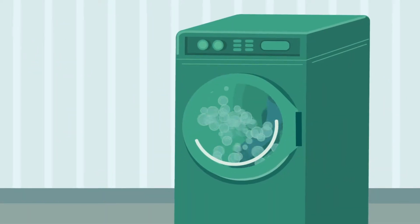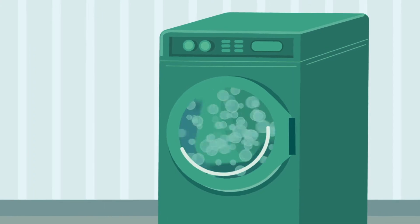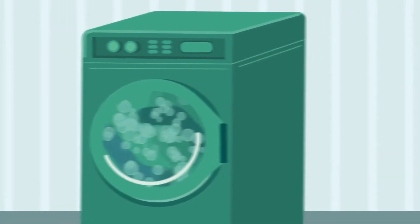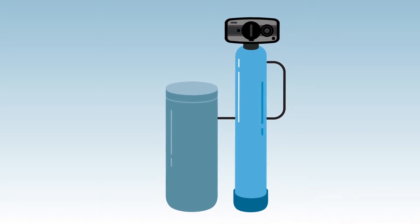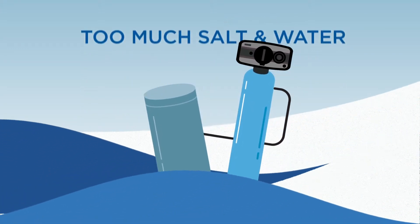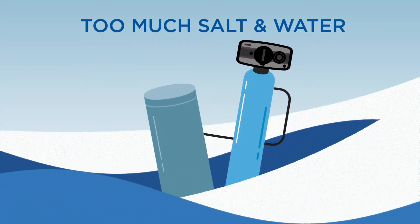Imagine doing a full load of laundry to wash one pair of socks. That would be wasteful. But the same thing may be happening with a regular water softener. It's using high amounts of salt and water for every regeneration, creating waste and costing you money.